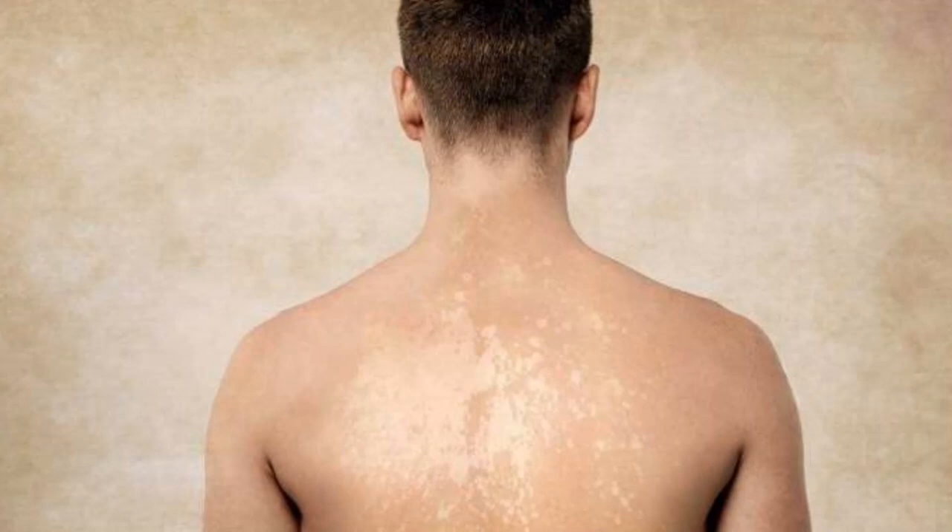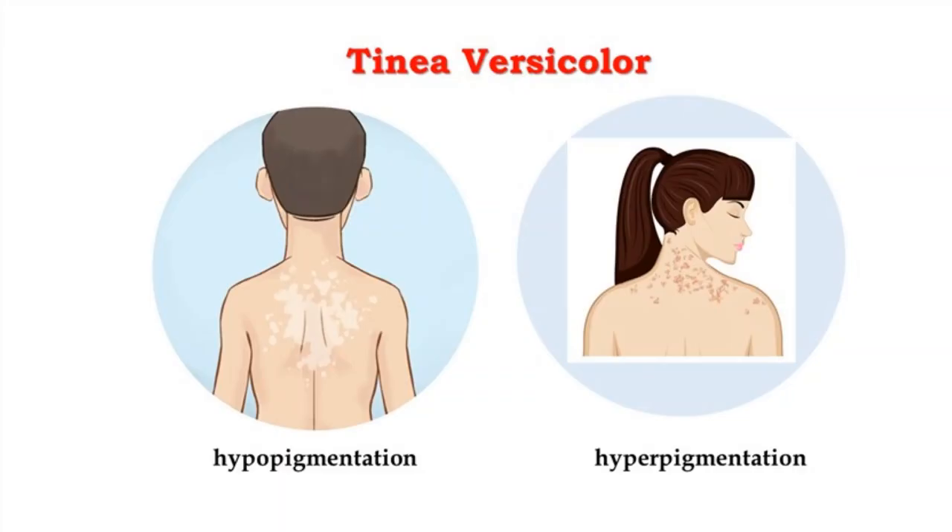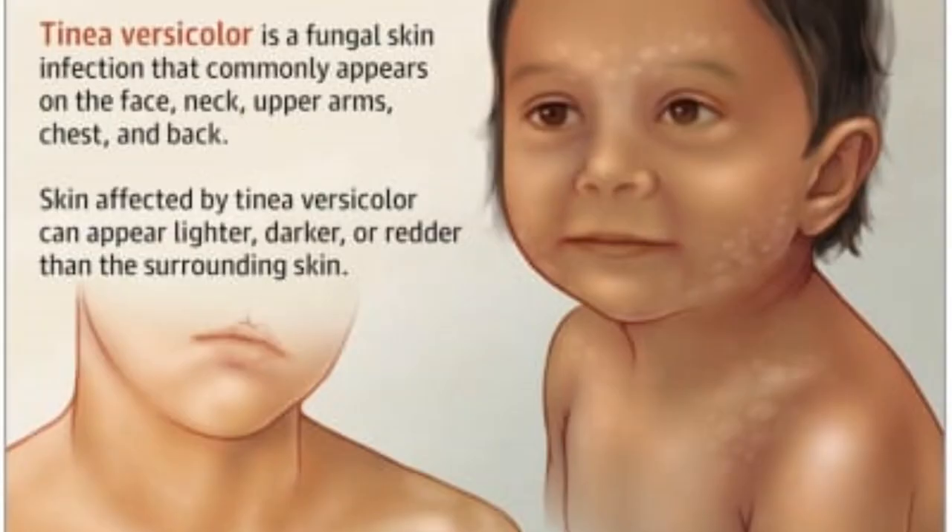The fungus interferes with the normal pigmentation of the skin, resulting in small discolored patches. These patches may be lighter or darker in color than the surrounding skin, and most commonly affect the trunk and shoulders. Tinea versicolor occurs most frequently in teens and young adults. Sun exposure may make it more apparent. It is also called pityriasis versicolor and is not painful or contagious, but it can lead to emotional distress or self-consciousness.